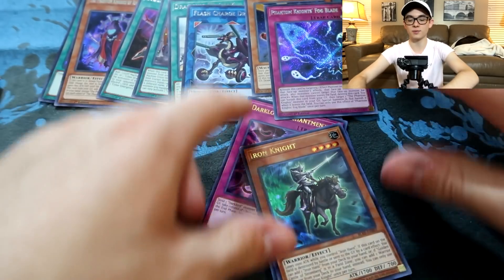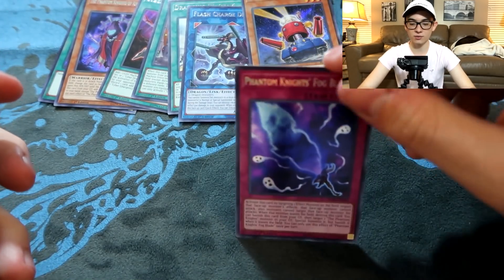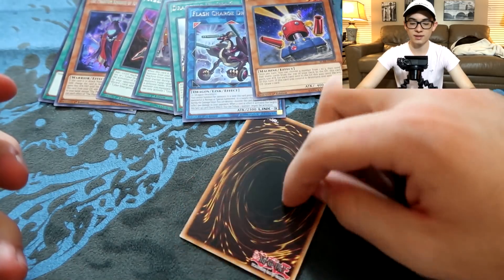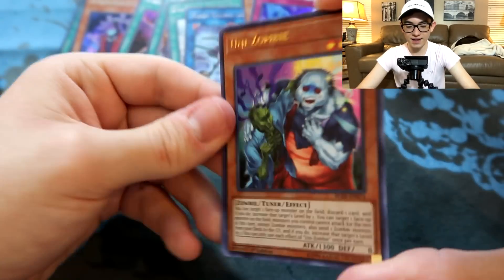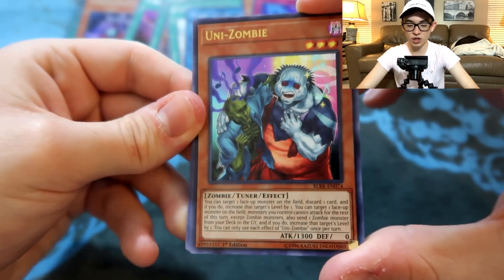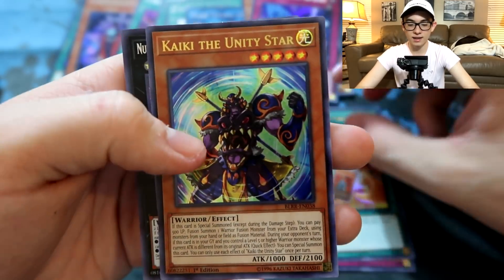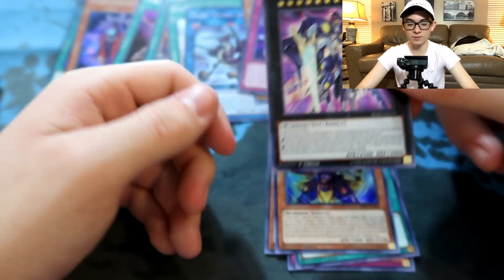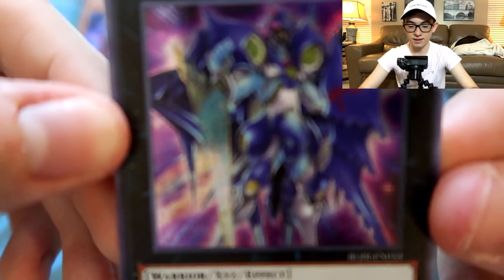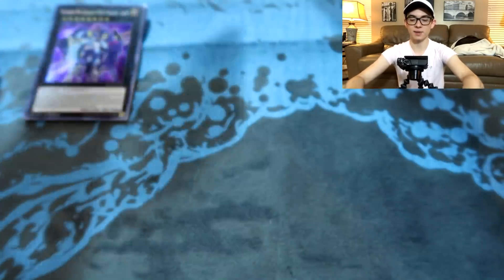Unizombie in ultra rare — I bet the zombie players are hyped right now. Unending Nightmare, Convert Contact, Kinka-byo the Unity Star, and Galaxy-Eyes Photon Dragon — new photon support, kind of cool. That card's pretty cool. We're almost through half the box and I'm moving at a snail's pace, but now we can start turboing through.